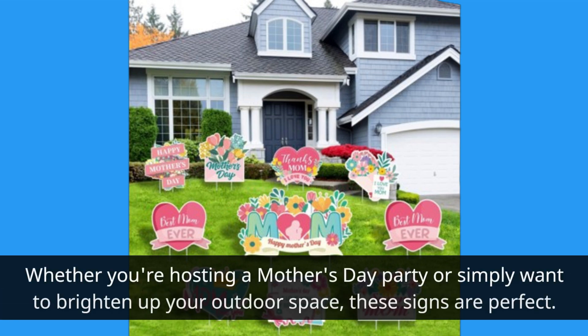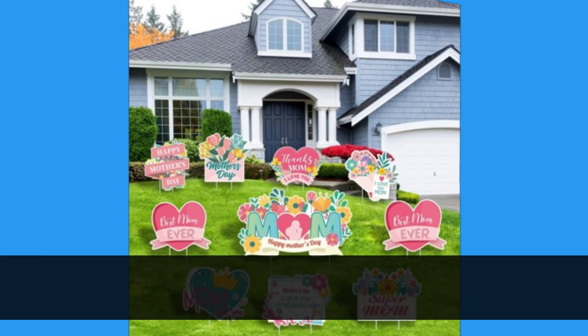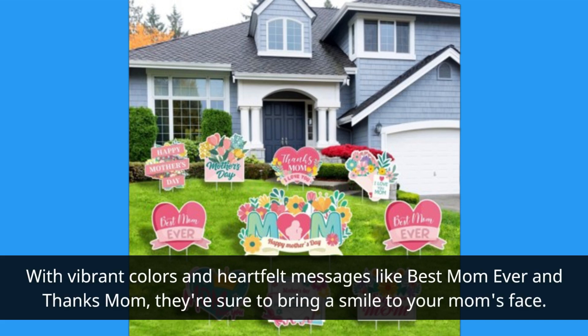Whether you're hosting a Mother's Day party or simply want to brighten up your outdoor space, these signs are perfect. With vibrant colors and heartfelt messages like Best Mom Ever and Thanks Mom, they're sure to bring a smile to your mom's face.